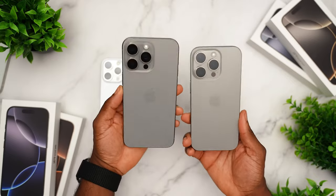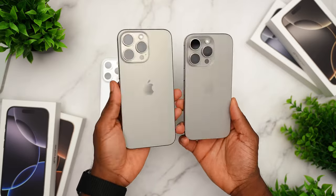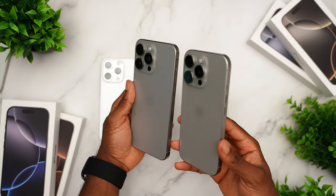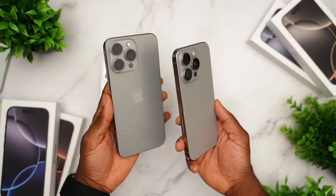Apple said that the iPhone 16 Pro Max is going to have the best battery in iPhone history, which makes me want to use it as my daily driver. But I really did like the size of the new 6.3-inch iPhone 16 Pro, so it's going to be a tough decision for me.